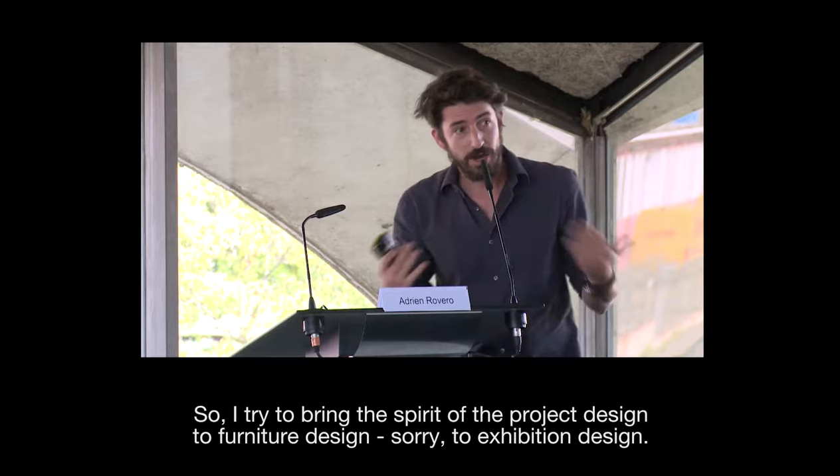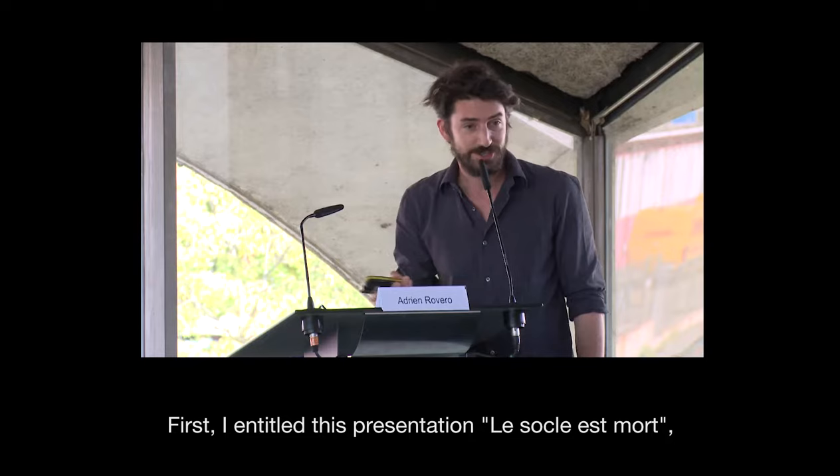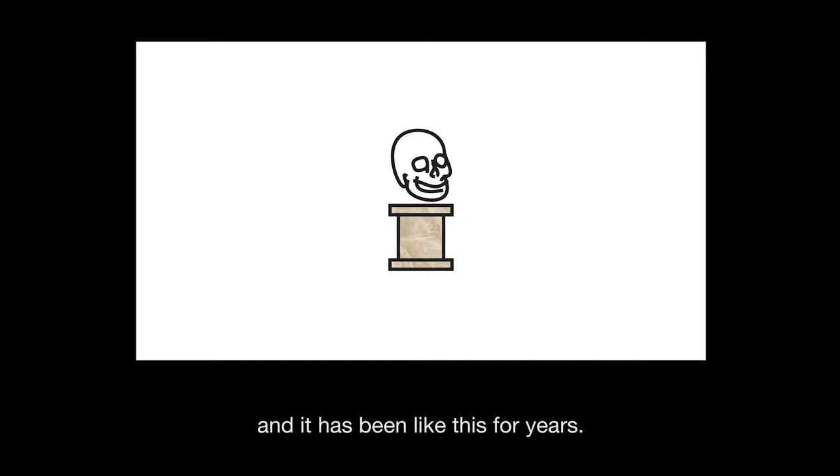I try to bring the spirit of product design into furniture design. I entitled this presentation 'Le Socle est mort.' It's a little bit to express what I think about exhibition design. We know this case from a very long time — which is a marble plinth — and it has been like this for years.